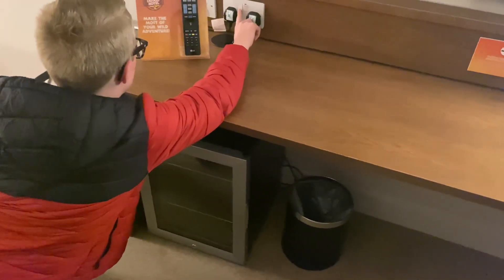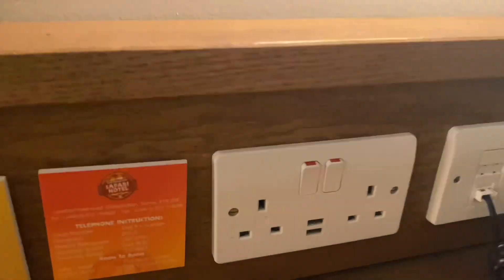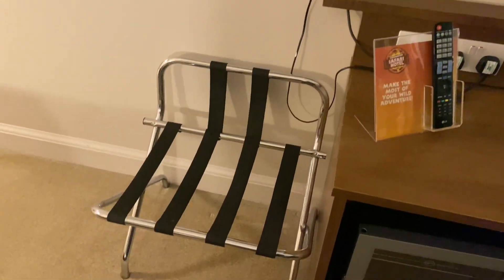Is there a mini fridge? Oh, a mini fridge — we'll put our bottles of water in there later. There are plug sockets with USB, which is handy — two USB ports. The telephone number for hotel reception. A nice mirror with a leather surround, very fancy. A nice big TV. And a luggage rack, which is always good.